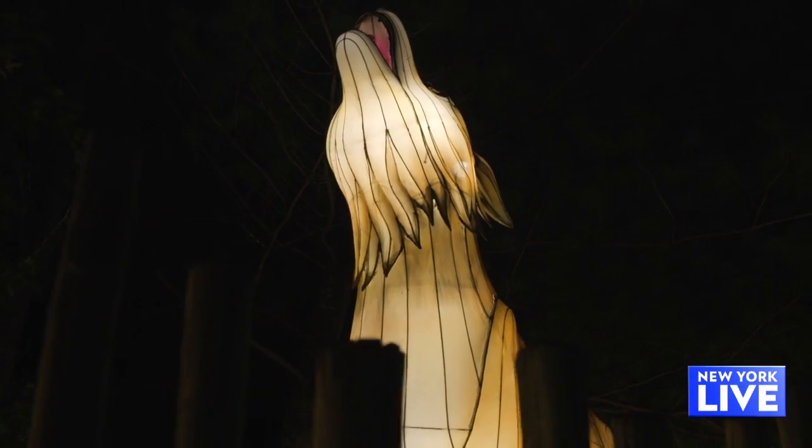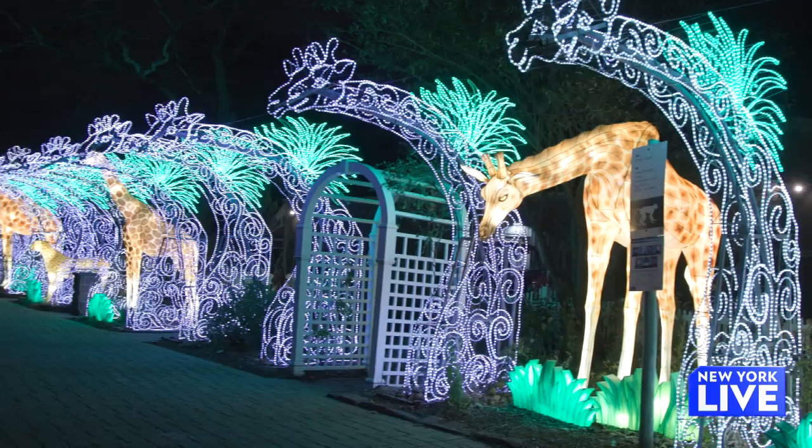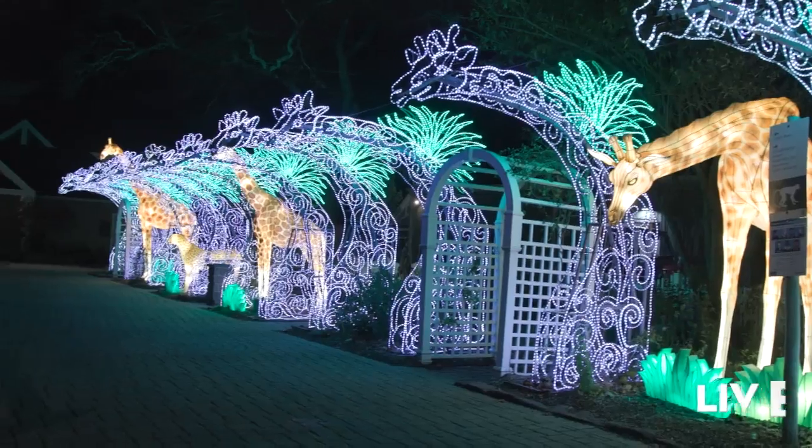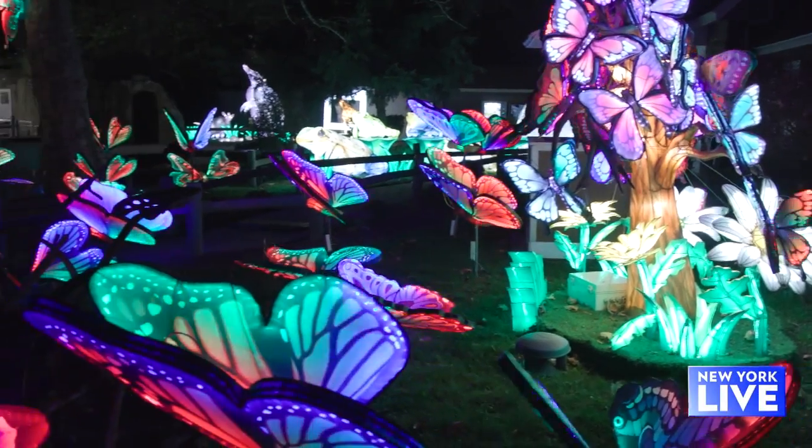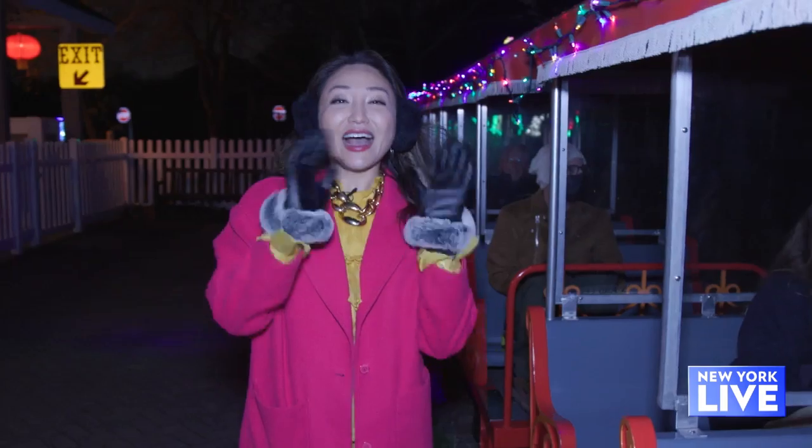What are some of your favorite spots? I happen to love where the giraffes are because it gives us this wonderful tunnel of animals. We also have the moving butterflies. Everything is hand-painted and original to our site. One of the most fun things about being here for the Holiday Lantern Spectacular is that you get to ride the train around the entire zoo and see everything.